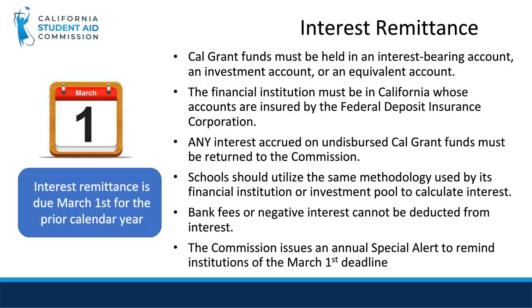The majority of institutions have a bank account where funds are initially deposited. Funds can then be swept into an investment pool with a different bank. The investment pool must be interest-bearing. Any interest accrued on undisbursed Cal Grant funds must be returned to the Commission. Interest remittance is due March 1st for the prior calendar year.